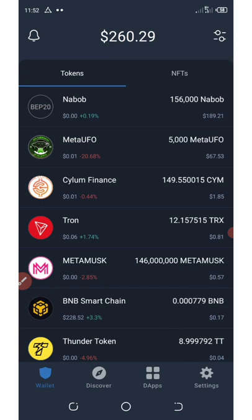So this morning they hacked my account, they stole some of my BNB, and now I'm going to show you how to revoke them from taking your money unnecessarily.